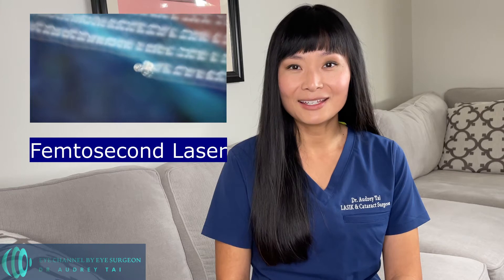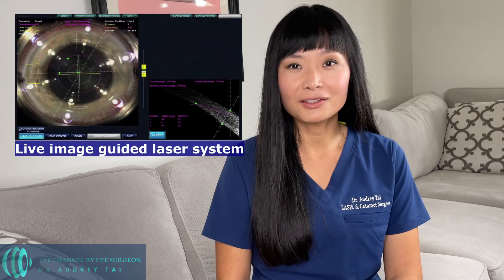To answer that question, first let's talk about how does the femtosecond laser work. During laser-assisted cataract surgery, the type of laser we use is called a femtosecond laser. It is called a femtosecond laser because each laser pulse only lasts a few hundred femtoseconds. Each femtosecond equals 10 to the minus 15th of a second. The femtosecond laser can fire thousands of laser pulses each second to separate the tissue smoothly and continuously to create incisions. Both the location and the pattern of incisions are programmed by the surgeon using an image-guided laser system, and it is highly customizable.